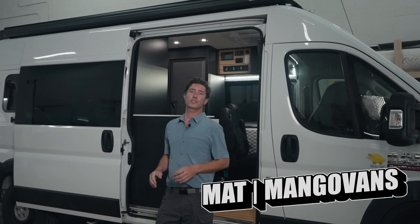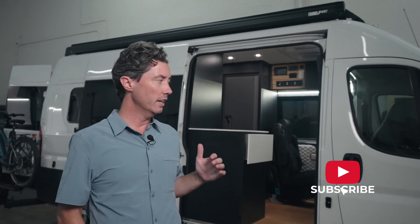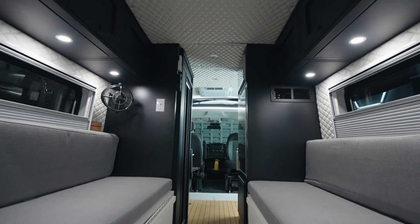Hey, this is Matt at Mango Vans. I want to show you our latest adventure build series. This is a spec build that we're putting out now, so these are going to be for sale immediately.